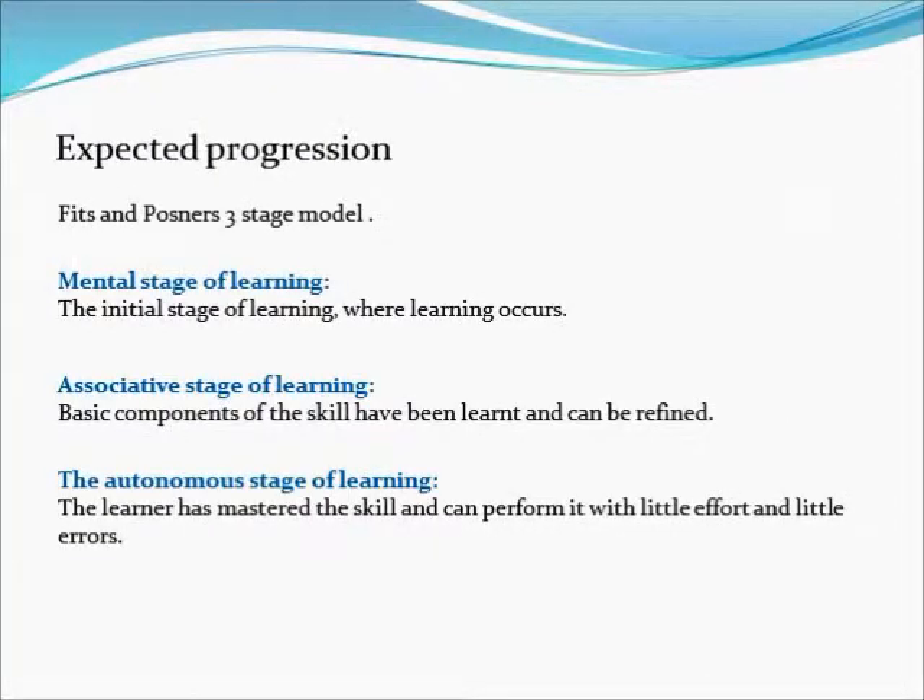At the start of the program the client was in the mental stage of learning as they had no previous experience with the skill that was going to be required of them. After the completion of the program it is expected that the client would be in the associative stage of learning, as they have learnt the basic components of the skill but the components can still be refined and progressed on.